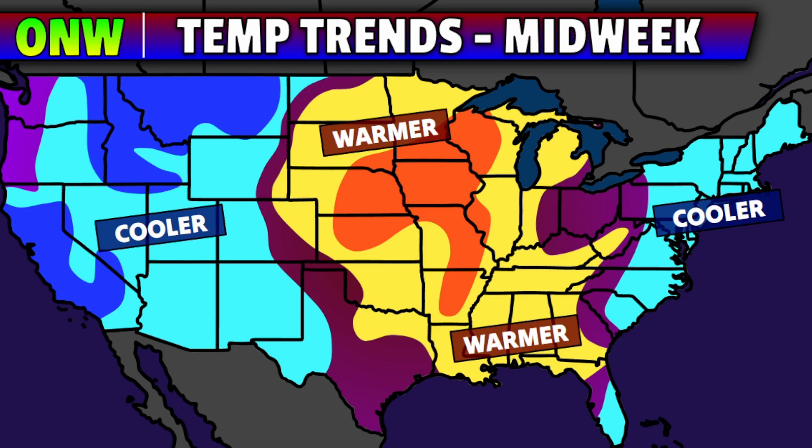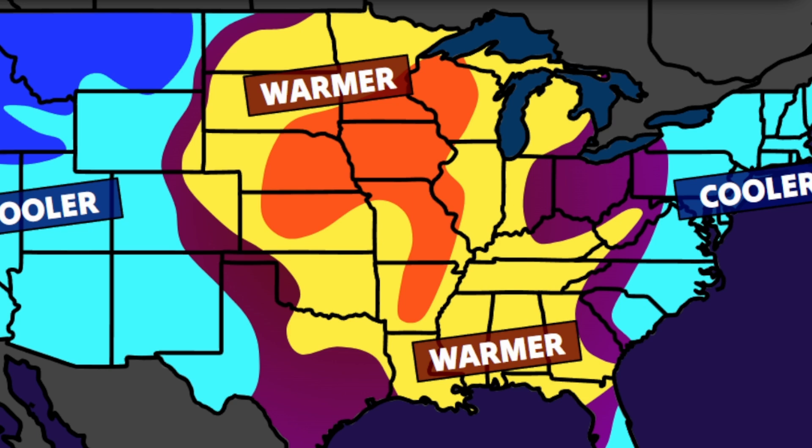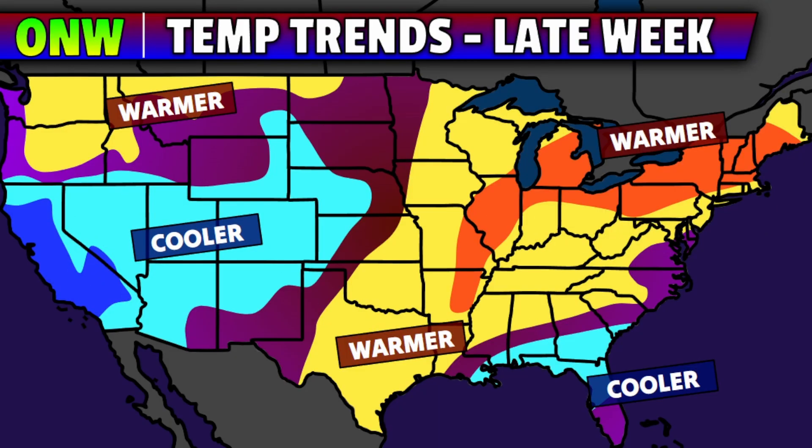By the midweek time frame, that ridge is going to be expanding north and east. A lot of the central parts of the country and a good bit of the east will be warmer than average as a result of that ridge as we go towards around Wednesday and even into Thursday. The hardest hit zones by above average temperatures midweek will include parts of Nebraska, Kansas, Iowa, and Missouri. Those zones will still be around to above average in terms of the general trend even towards late week.